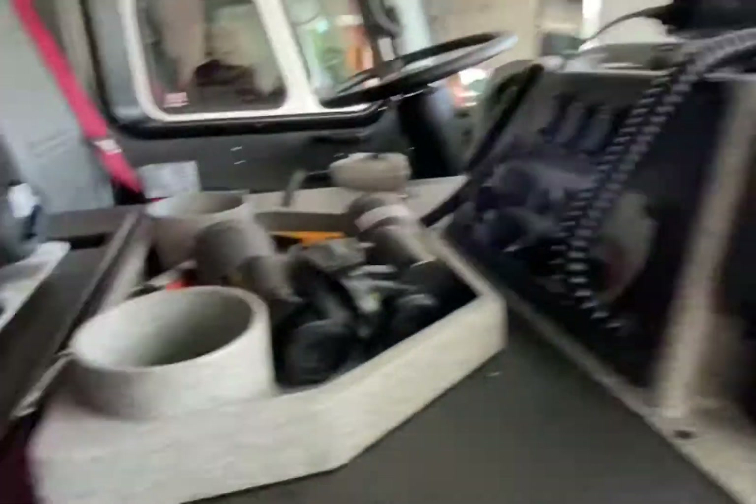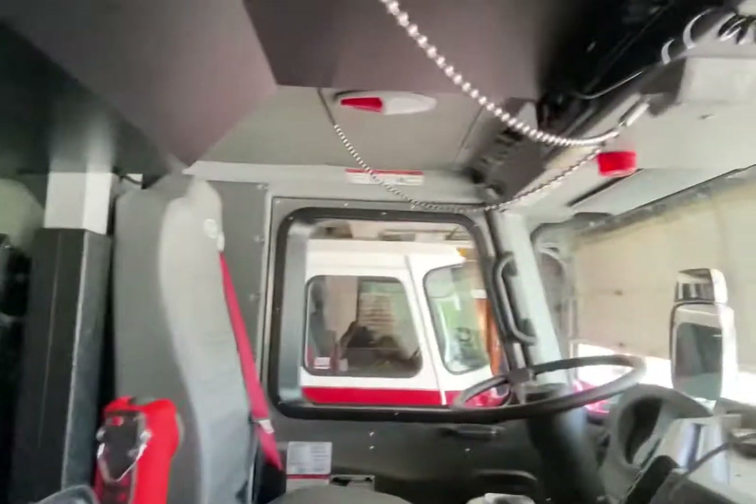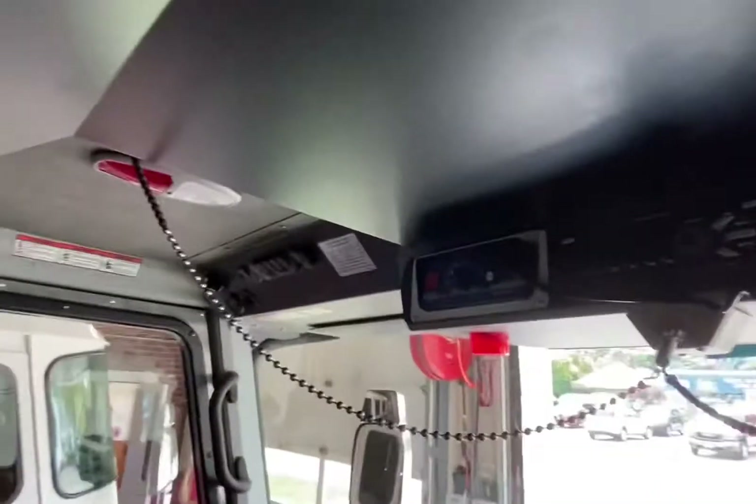Our EMS compartment. We have our halogen. Here are our air horns, computer.